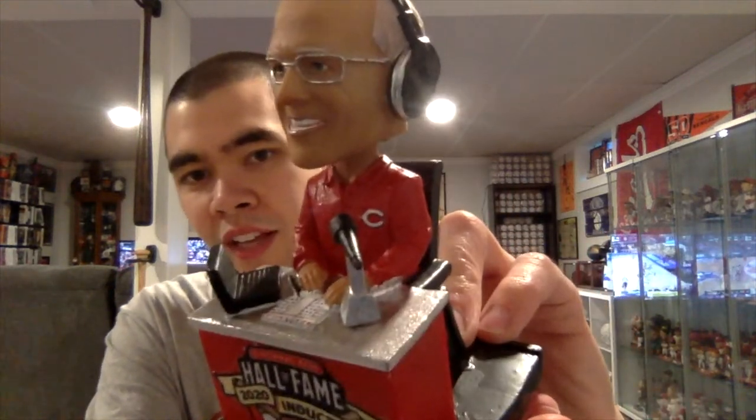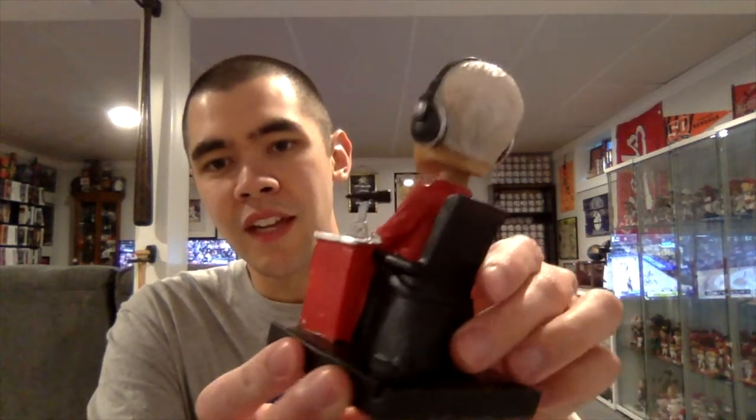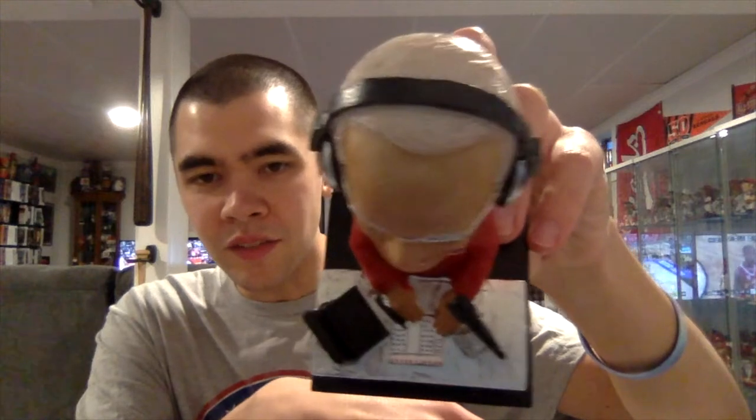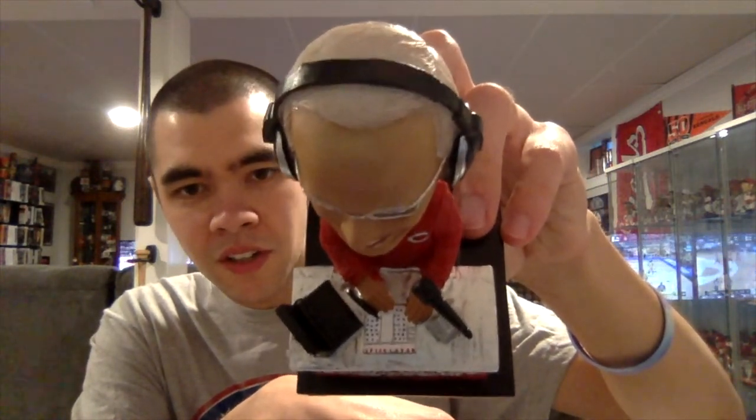A cool feature on his shirt — it actually has the Reds logo. That is the 2020 Reds Hall of Fame Marty Breneman bobblehead. The bottom has that gold AGP bobble sticker — you know they make great stuff — and this one is also a good-looking bobblehead. Look at the top, he's got his little card and a pen next to his hand — that is awesome.